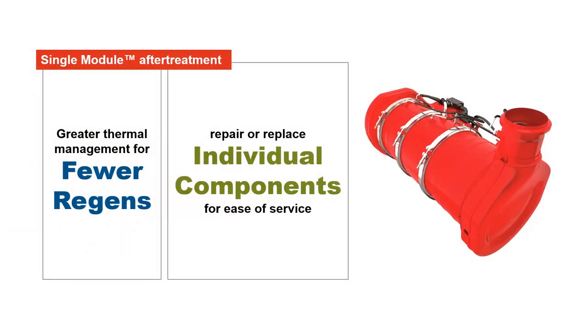The X12 with Endurant HD powertrain comes with a Cummins single-module aftertreatment. Its compact design offers greater thermal management for fewer regens, plus you can repair or replace individual components, making it exceptionally easy to service.